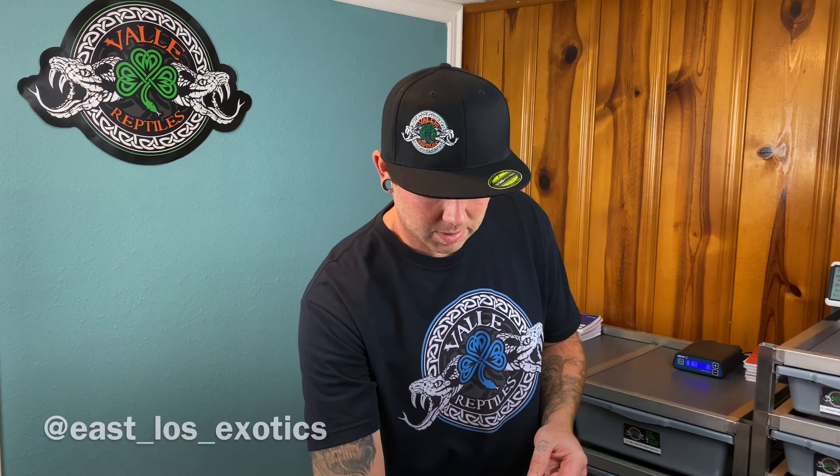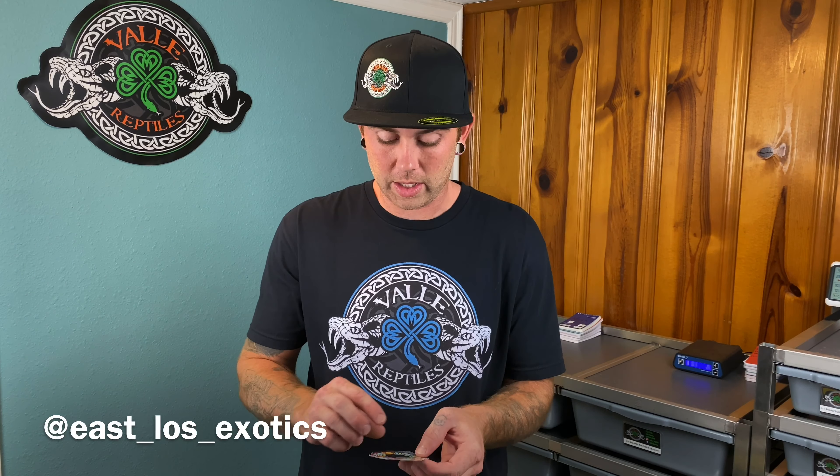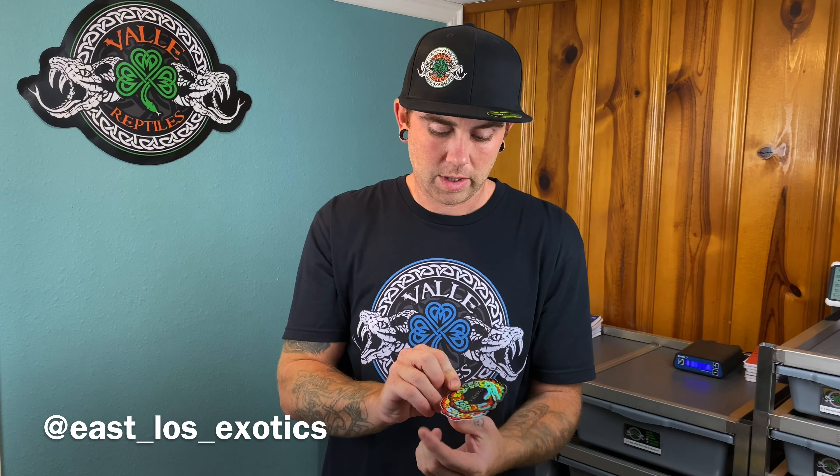Alright, so first off I want to start off with Franco. He sent me some stickers. It says thanks for the swap, hope you have a great breeding year. Thanks man, I appreciate that. I hope you have a great breeding year too. Here's the stickers I got from him — cool holographic and then just the regular. Very awesome. Make sure to go over and check him out, guys.